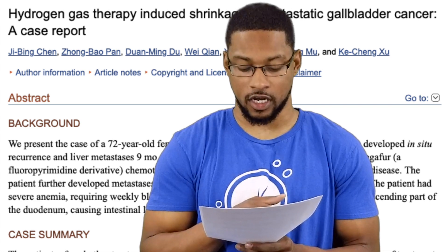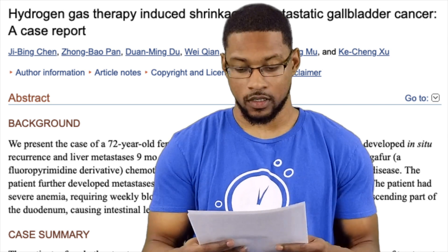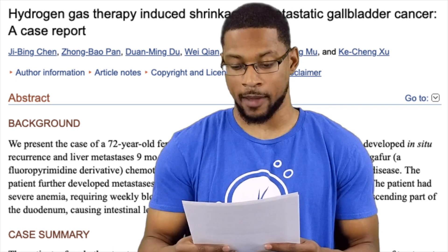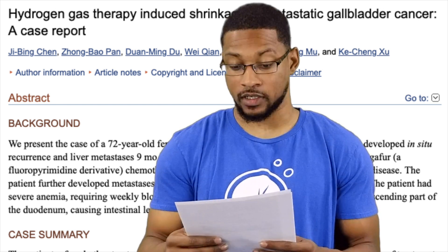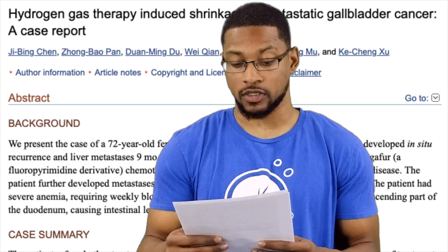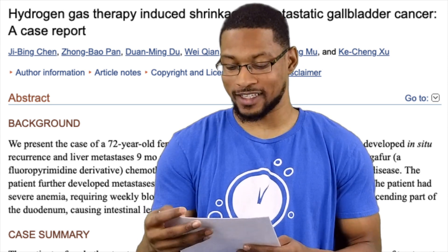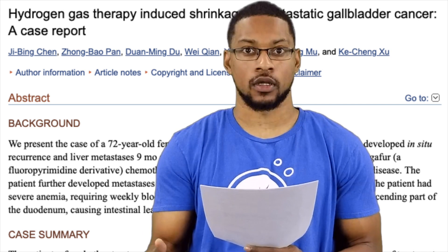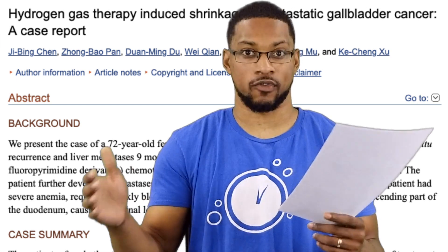They clearly state the extraordinary recovery was largely due to the persistent hydrogen therapy she was doing each day. In conclusion, three months after hydrogen therapy the metastasis in the abdominal cavity gradually reduced in size, her anemia was corrected, lymphocytes and tumor markers returned to normal, and the patient was able to resume normal life — pretty extraordinary for a stage 3 gallbladder cancer patient breathing hydrogen for three to six hours per day, with these results within four months.